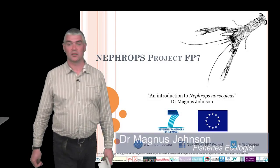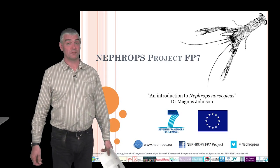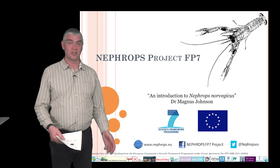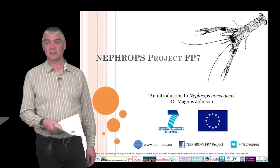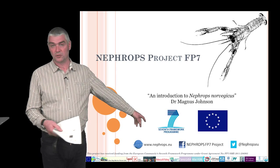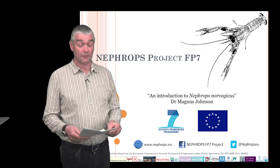Hello, my name is Magnus Johnson from the University of Hull, but today I'm talking as a representative of the NEFROPS project — the FP7-funded NEFROPS project, which is a European project that involves partners from Sweden, Norway, Ireland, Orkney, Wales and England. If you wish to find out more about the project, you can find us online at www.nefrops.eu, on Facebook, or you can follow our Twitter tag which is simply NEFROPS EU.